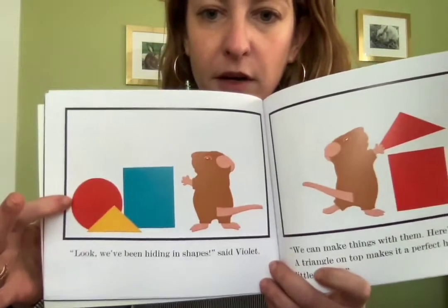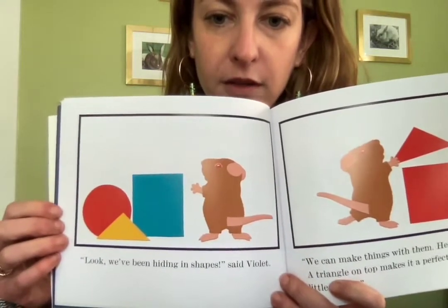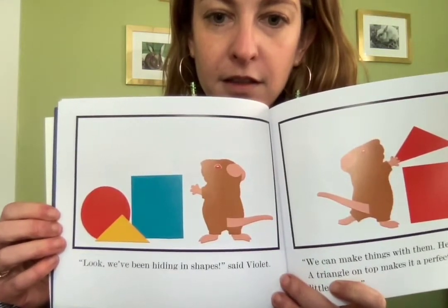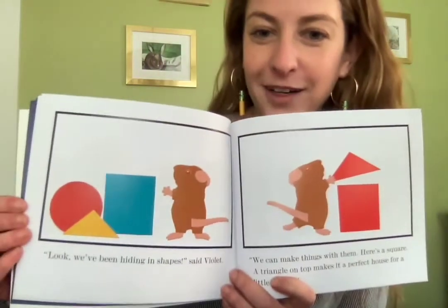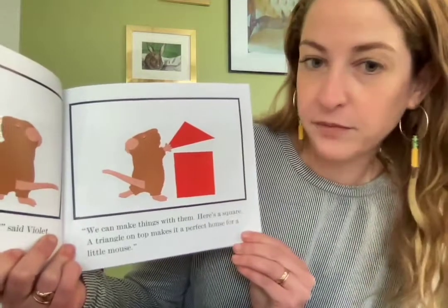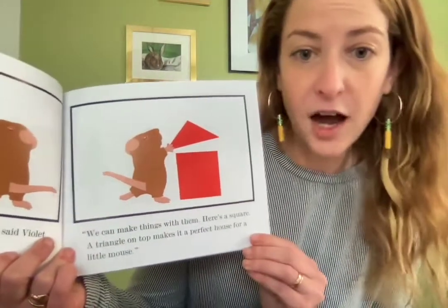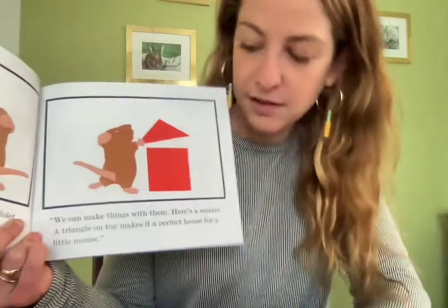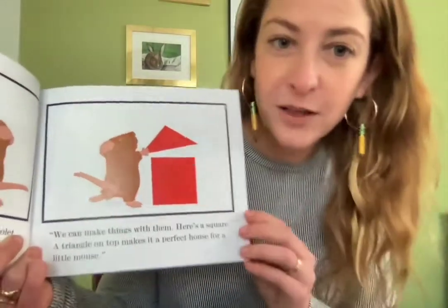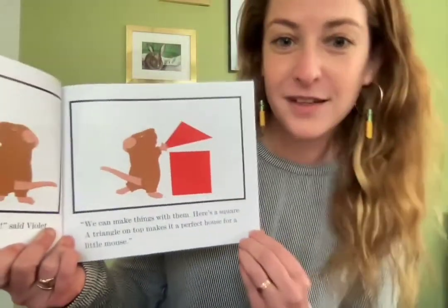Does anyone remember the name of those three colors — red, yellow, and blue? Yeah, those are called the primary colors. We can make things with them. Here's a square. A triangle on top makes it a house for a little mouse. And if you had a square and a triangle, you could make a house at home.